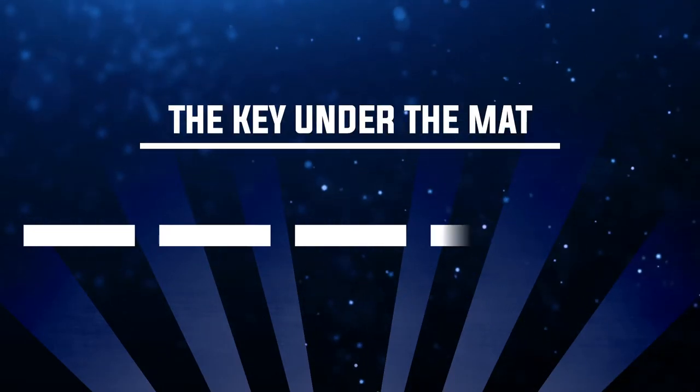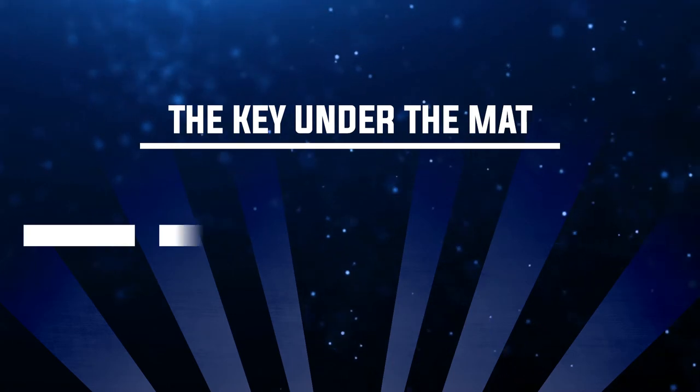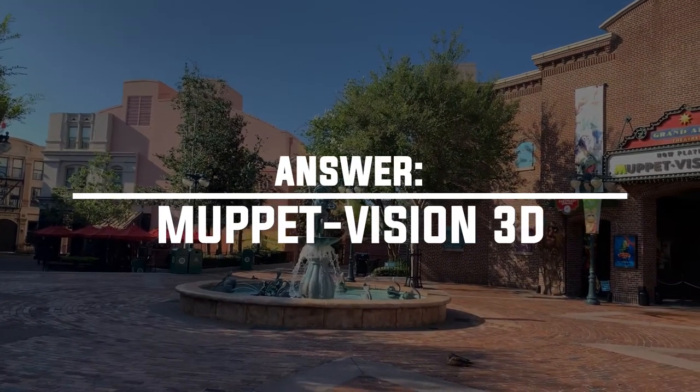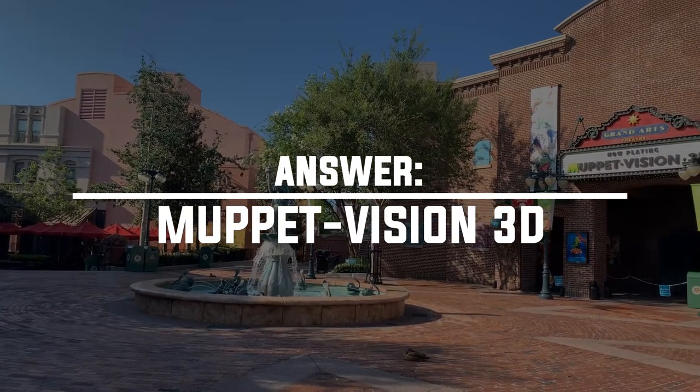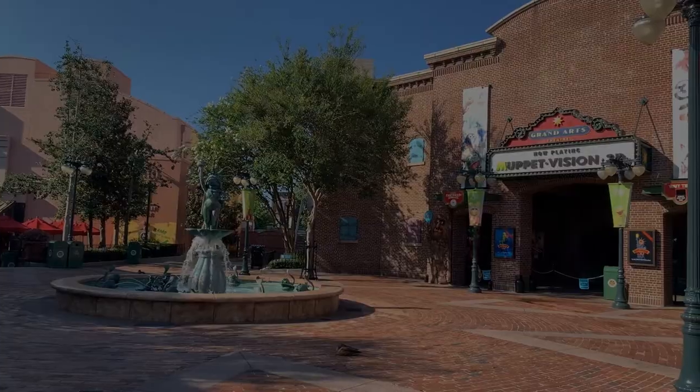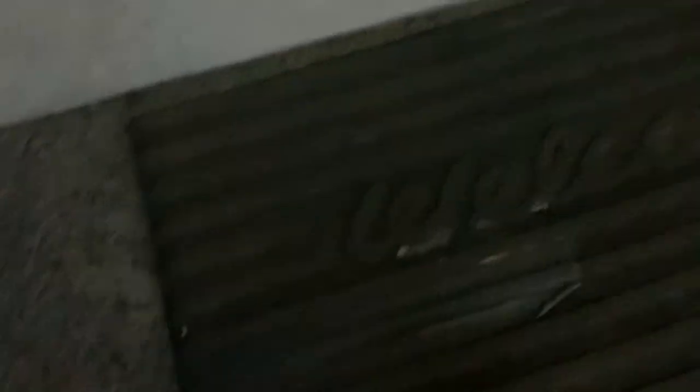Number five is the key under the mat. The answer is the entrance to the queue from Muppet Vision 3D. This is a real scavenger hunt thing because you can actually find and interact with it. Look right around the entrance to the queue — you'll see a sign that says 'Back in 30 minutes, key under mat.' Lift up that mat and there it is — there's the key.